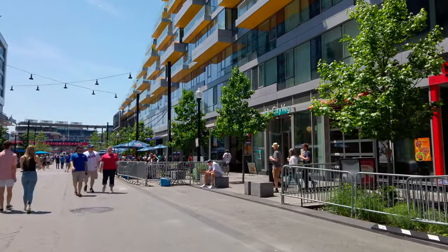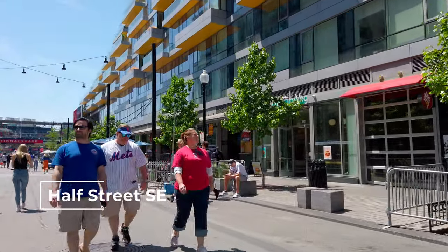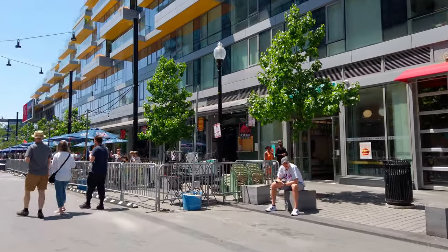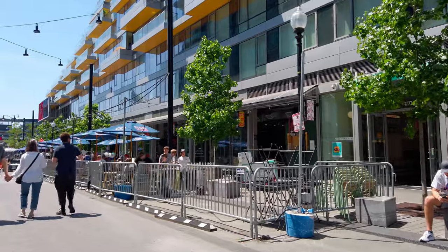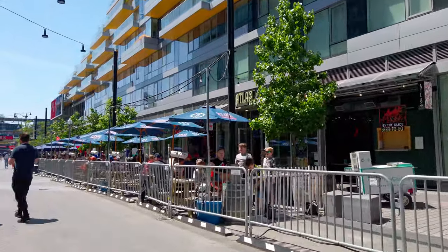We've got Cold Stone Creamery up here on the right. This is Half Street SE, by the way, and it is closed to traffic on game days — so it's pedestrianized on game days. I've got a few other ice cream places in the neighborhood I'll tell you about as I make my way past them.